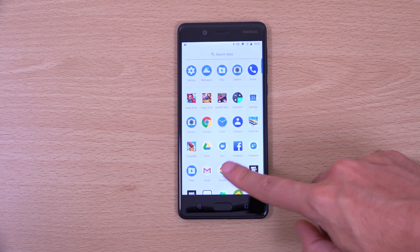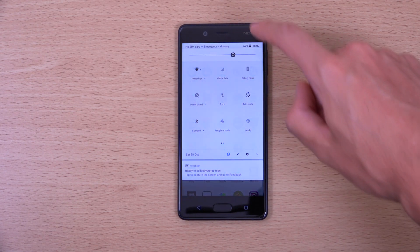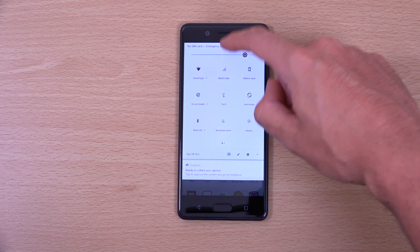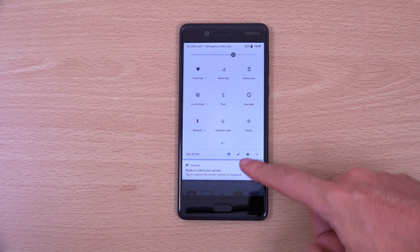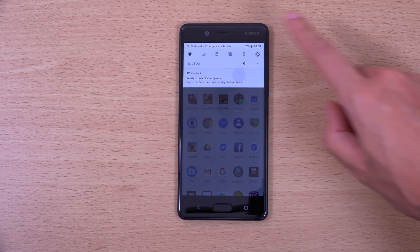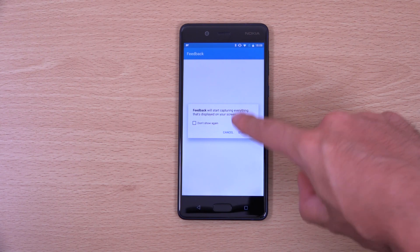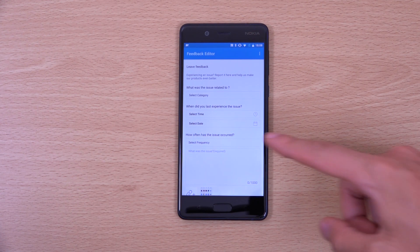So we can have a look at how it looks — I've just installed this. We can see we are getting the white light theme for the notification shade, which is in line with some other Oreo devices like the XE1 and the Pixel 2. It's giving you a feedback opportunity so you can comment on the beta. Really liking the way HMD is taking updates very seriously and getting the latest software on the device.